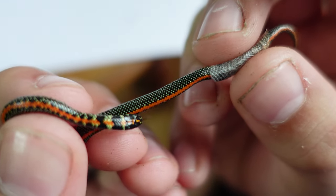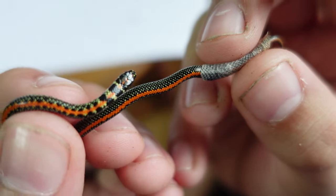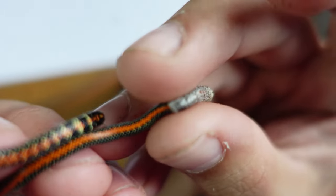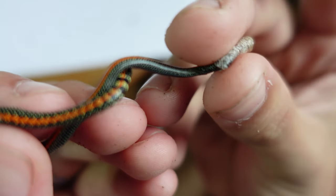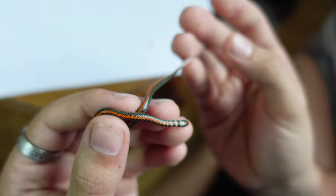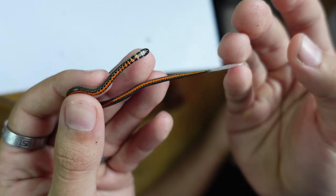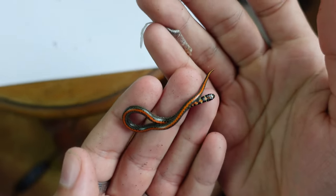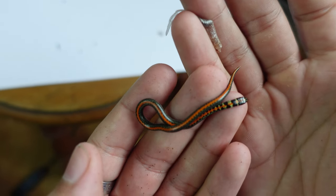Wow, look at that. That is incredible — I can actually feel the body is getting thinner. And that's it. Look at that, that is so satisfying. We've got shed, and a nice beautiful little harlequin. That is so cool.